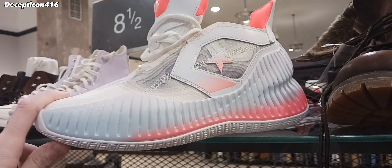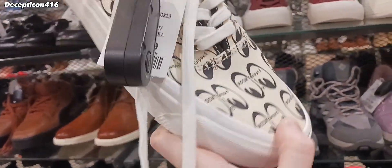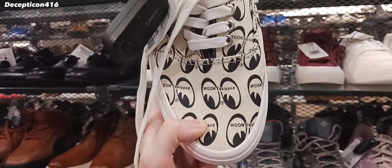Look at these — these are Converse. These are weird. So this is a collaboration with Moon Eyes Japan. That is so cool. They're a company that customizes cars.